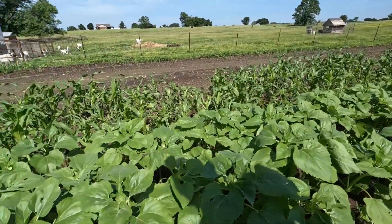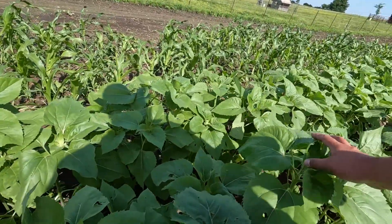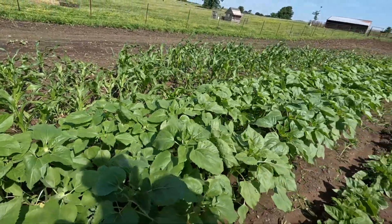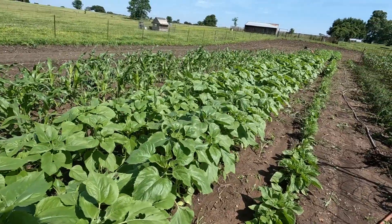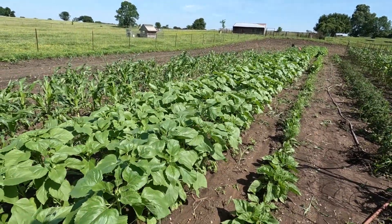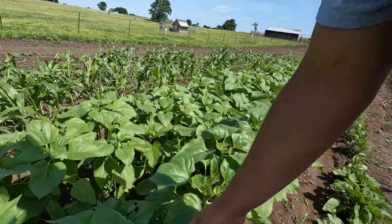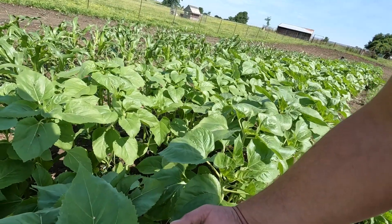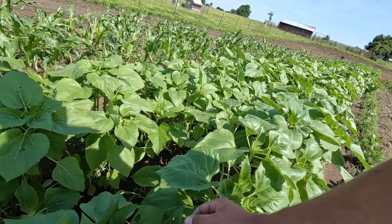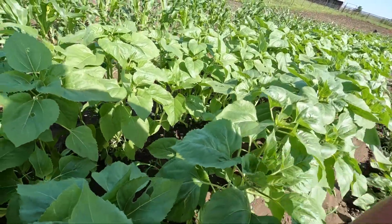Man, these are just fast-growing plants. It's the first year of planting sunflowers and they're getting after it. I've got some kind of bug eating on them — you can kind of see the holes there.